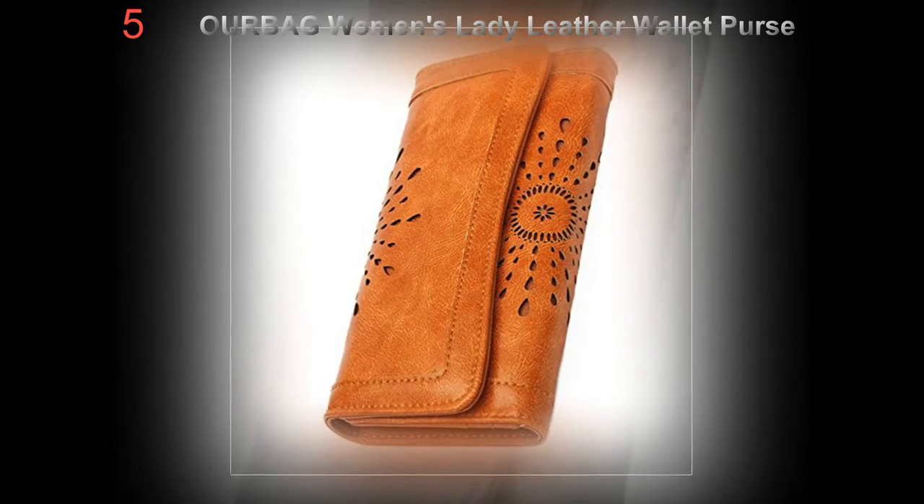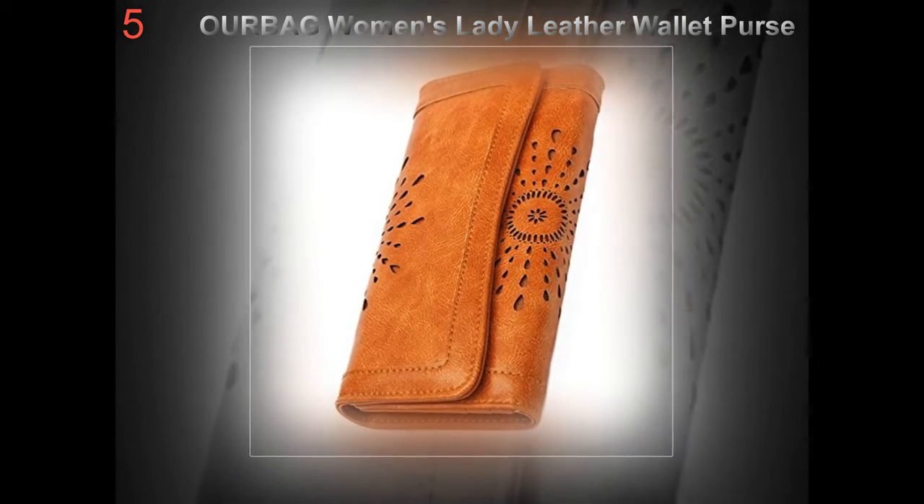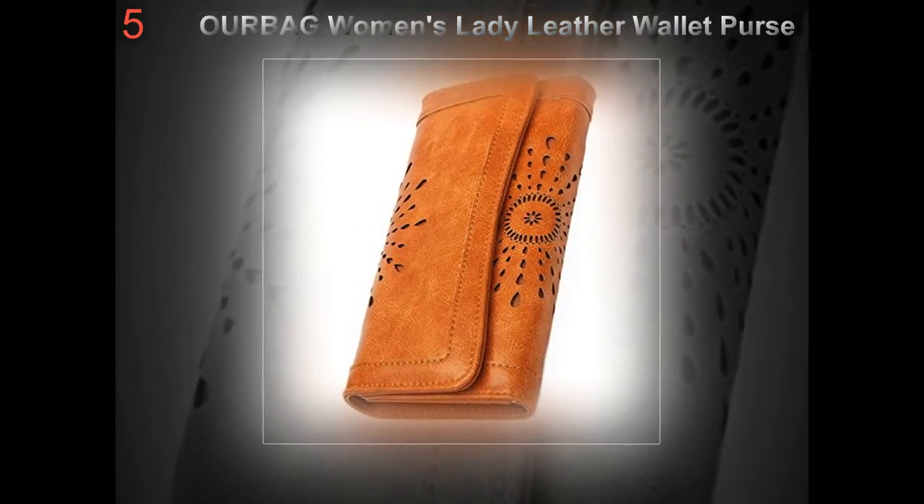At $225, this leather wallet is an adorable gift for an important lady in your life.